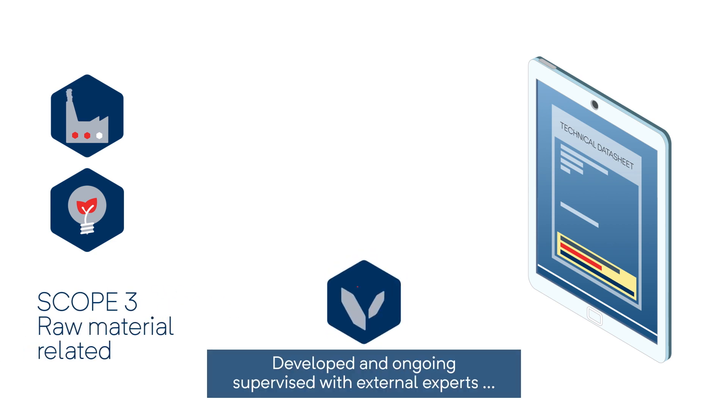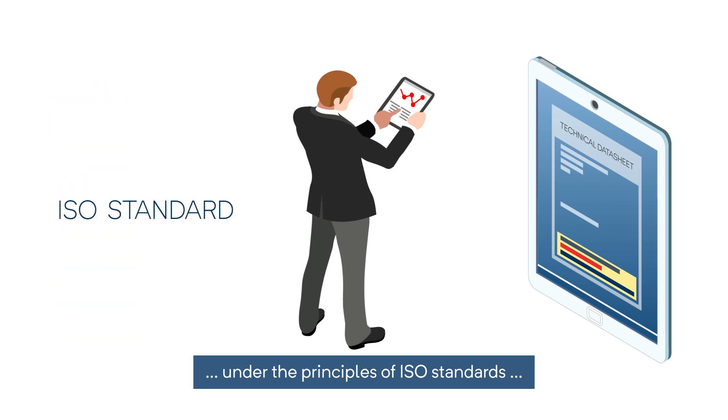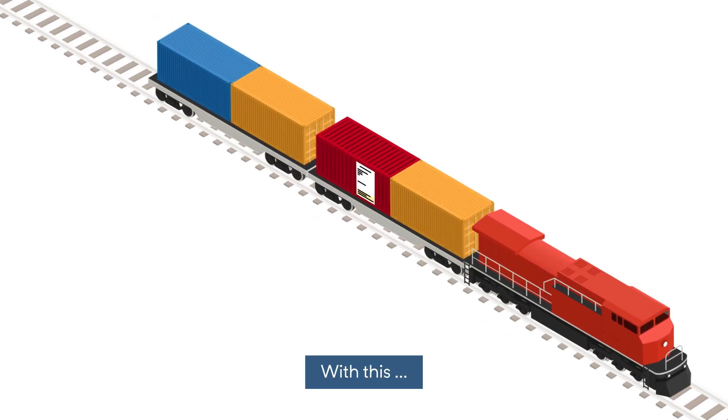Developed and ongoing supervised with external experts, under the principles of ISO standards, this CO2 product pass is the license to travel for our products.